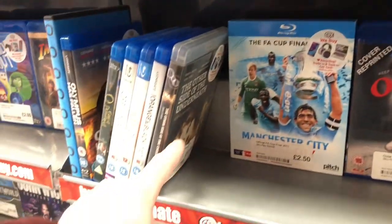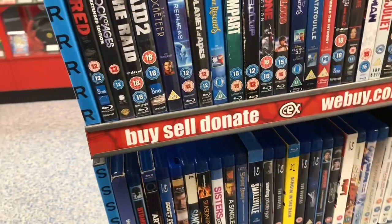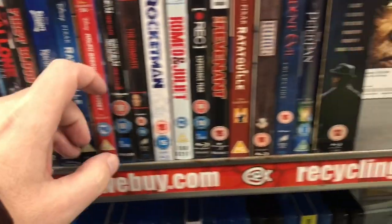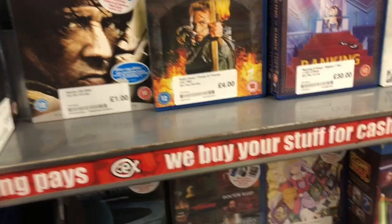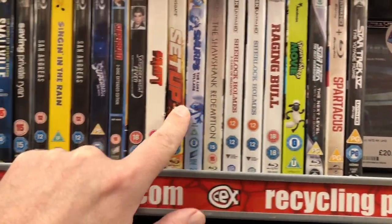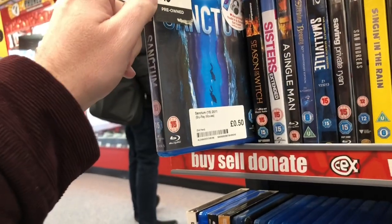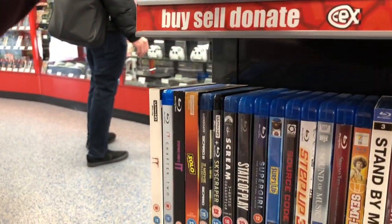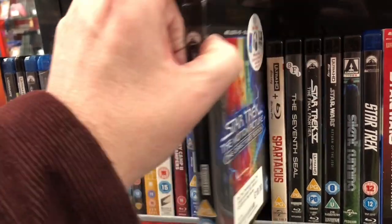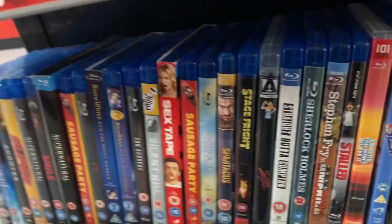Nocturnal Animals there with Amy Adams and Jake Gyllenhaal. Down the bottom, Predators. Peacemaker there, Police Academy box set. Rocketeer - fantastic film, a lot of fun, great soundtrack. Rocky, Rambo, Robin Hood Prince of Thieves. Silent Running 4k, 20 pounds. Star Trek 4 there. Superman on Blu-ray, Sanctum there - 50 pence. Solo, the underrated Star Wars film - I'd like to watch that again at some point. Spartacus. Star Trek Motion Picture, Star Trek 5 - I need the 4k's of 5 and 6 at some point.